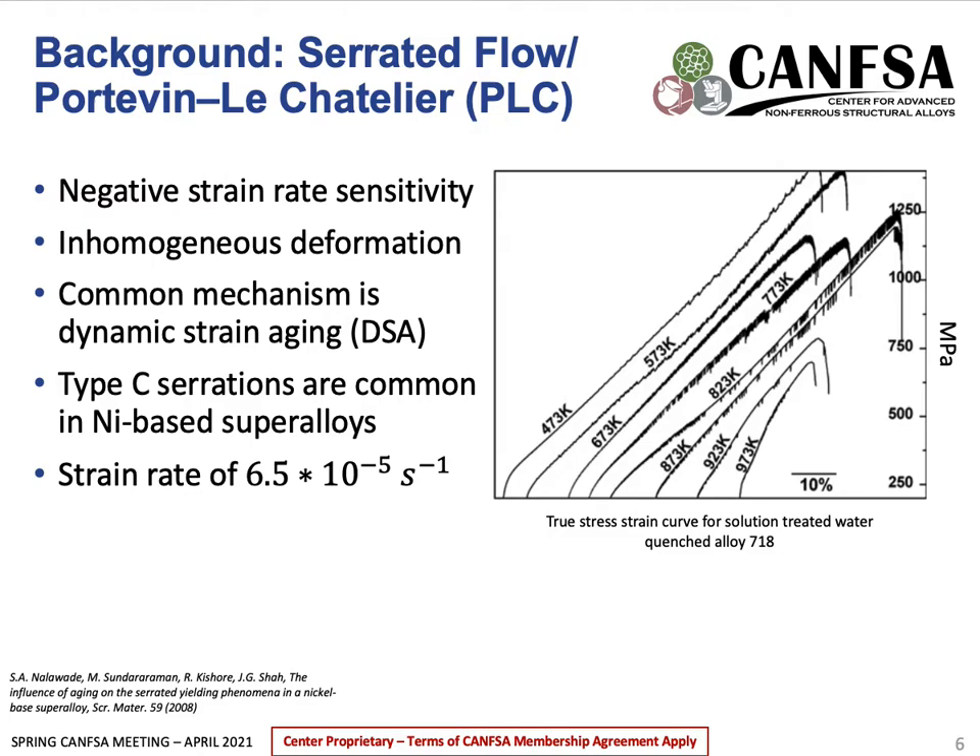Serrated flow is similar to the yield point phenomenon; however, it's a more dynamic process. It's normally caused by interstitial or, in some cases, substitutional atoms diffusing to dislocation cores fast enough to re-pin dislocations after initial yielding. This occurs at slow strain rates, as there's a higher likelihood of finding a dislocation that can be immobilized. A common occurrence is a negative strain rate sensitivity, where the stress needed to deform a sample decreases as strain rate increases. This differs from homogeneous yielding, where as the strain rate increases, so does the stress.